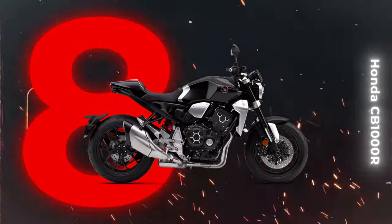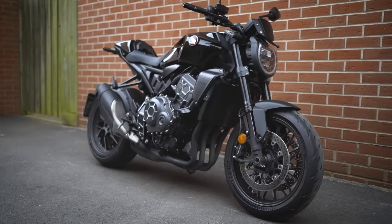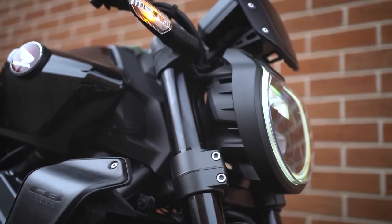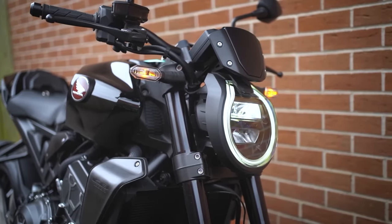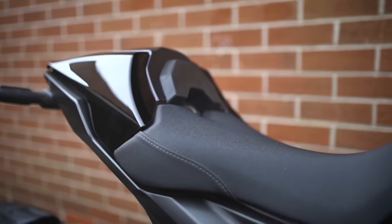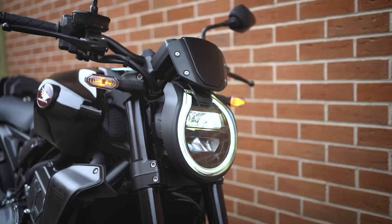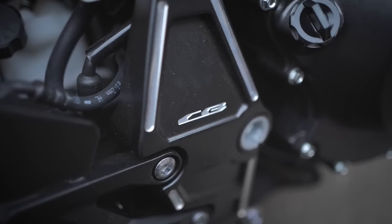Revving its way into the eighth position on our super naked countdown is the Honda CB-1000R. Known for its knack for crafting practical, comfortable machines, Honda steps into the wild side with the CB-1000R, showcasing an attempt at unleashing a bonkers and badass contender. Embodying the essence of neo-cafe styling, the CB-1000R stands tall with its sharply defined looks. The recent update introduces the Black Edition flagship, elevating the range with a modest yet stealthy all-black livery that adds gravitas to its already distinctive character.